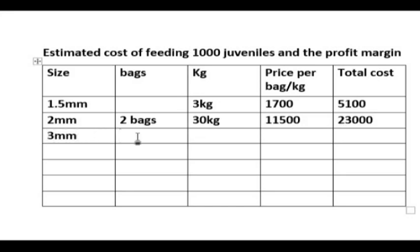For the 3 mm feed, we are feeding four bags, which is 60 kg. The cost per bag is 10,500 naira and the total cost will be 42,000 naira.